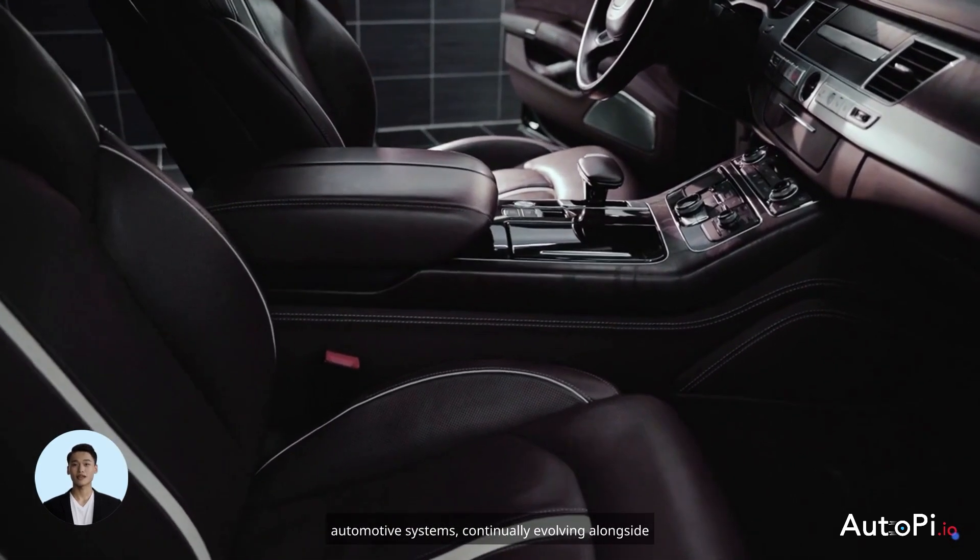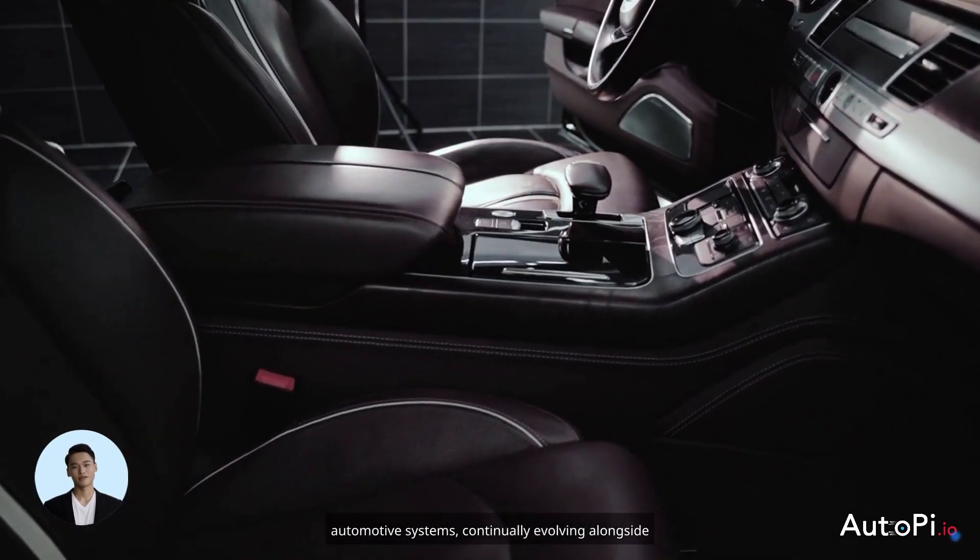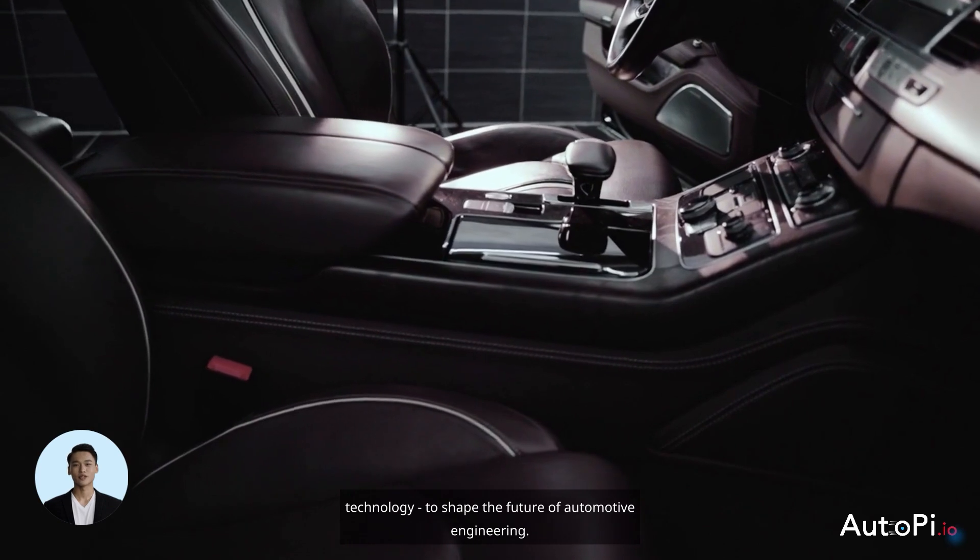Today, ECUs are integral to a wide range of automotive systems, continually evolving alongside technology to shape the future of automotive engineering.